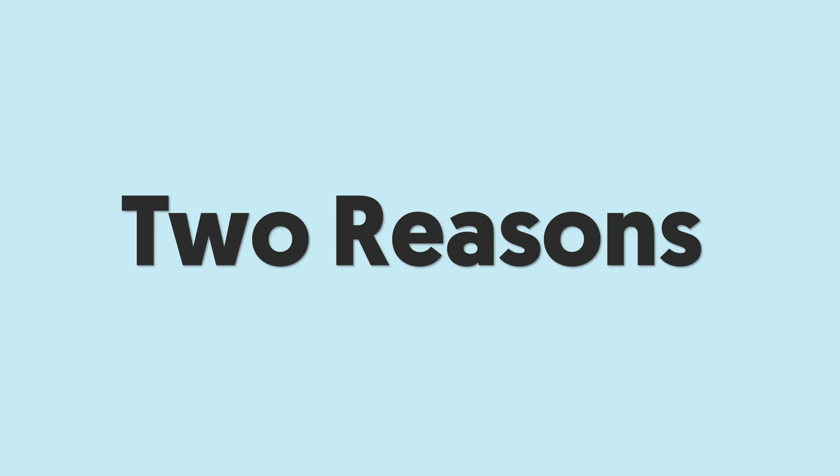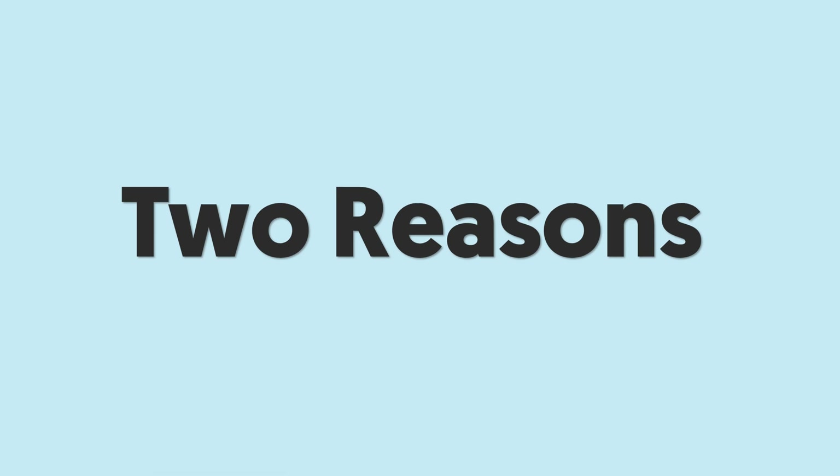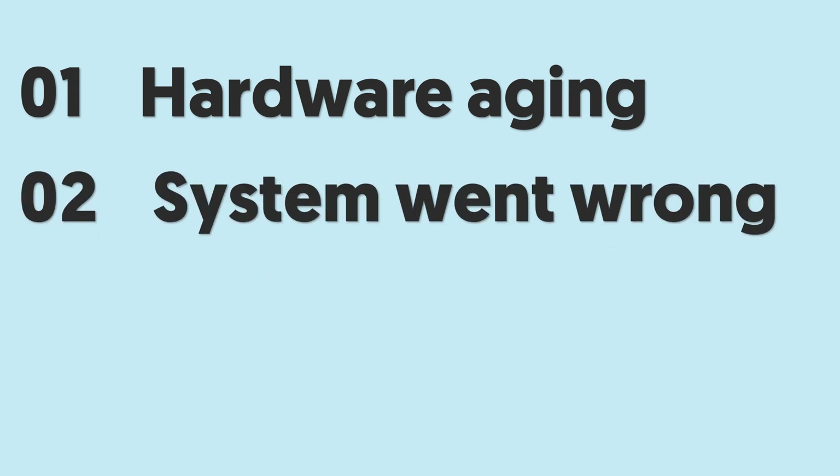iPhone getting slower than before is usually because of two reasons. It is inevitable that your iPhone hardware gets old over time, it will get less smooth than before — that is a very normal situation. The other situation is a software problem; sometimes your iPhone gets slower just because the system went wrong, and all you need to do is refresh it.